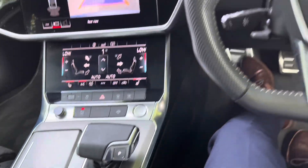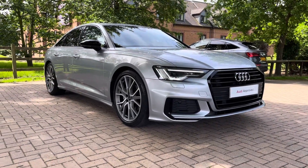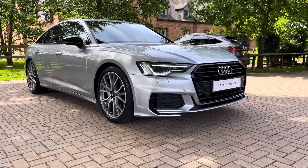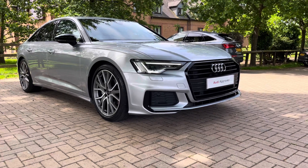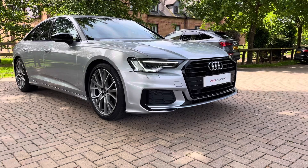So that does complete our tour today around this approved used Audi A6 Black Edition 40 TDI, which we now have in stock. As this is a used vehicle, it does come with a 12-month warranty and also 12-month roadside assistance. For a personalised finance quote or to book a test drive, please give our sales team a call on 01785 899 417.